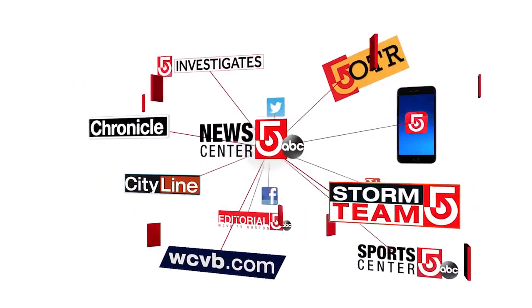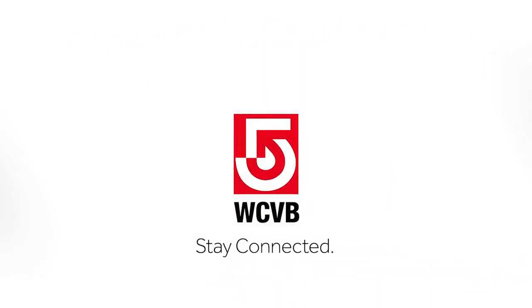That is awesome. Nice job, Jesse — nice job indeed.